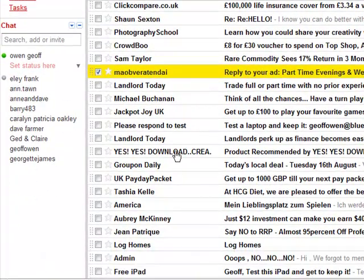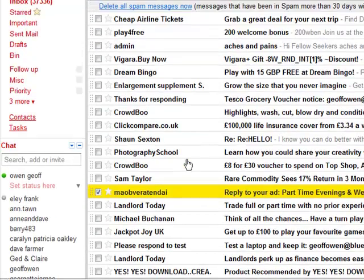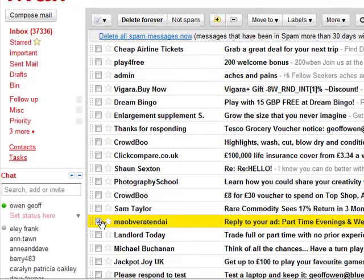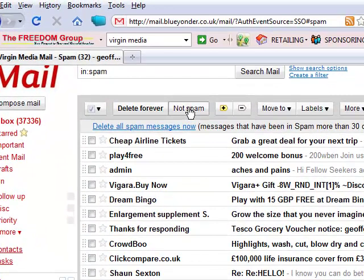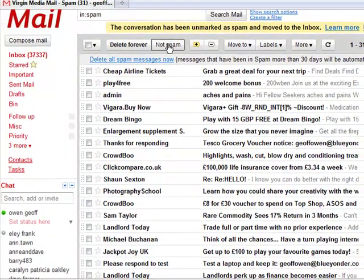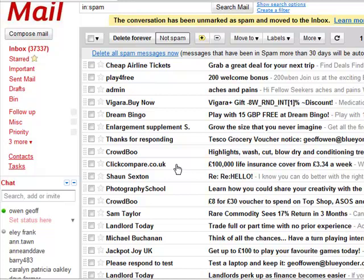Let's see if there's any more. Now the rest are definitely all spam. Select the one that you want and then go to the top — it's got 'not spam.' So you click on 'not spam,' and that's removed it from here. And that will actually get emailed to your normal email on your computer.